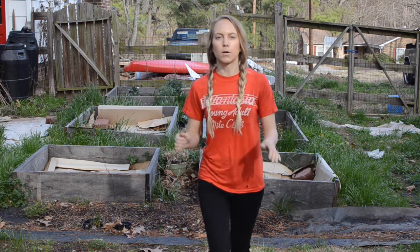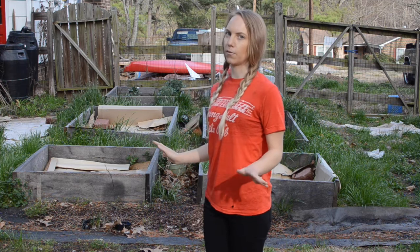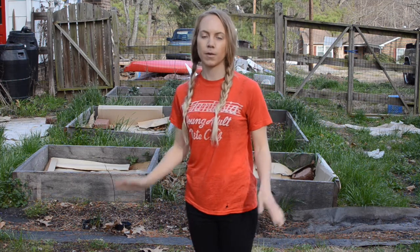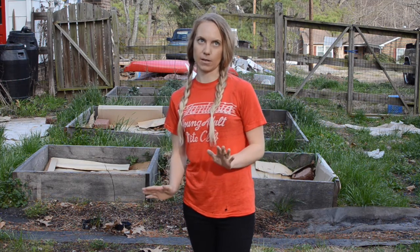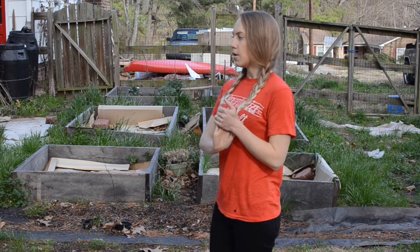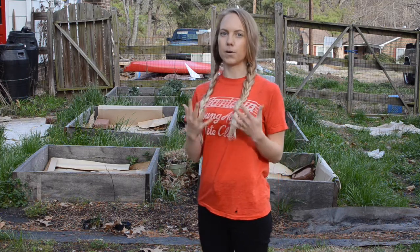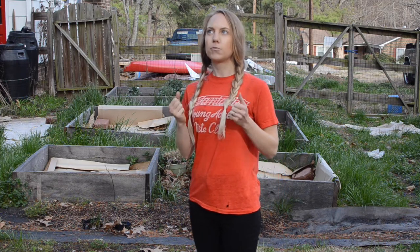Hello beautiful gardeners. Welcome to my garden. I know it doesn't look like much right now but that's what we're here for. My name is Natalie Ross and I'm gonna bring you along on a journey as I transform the space from this kind of messy ugly place into a beautiful dream garden.